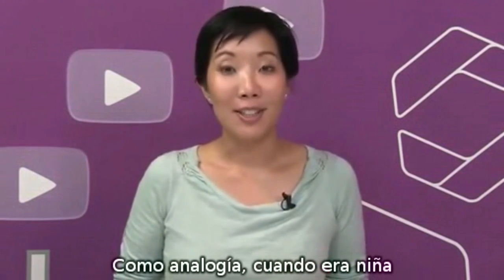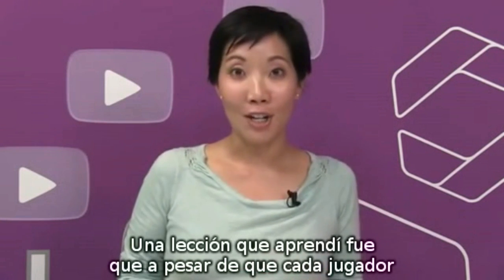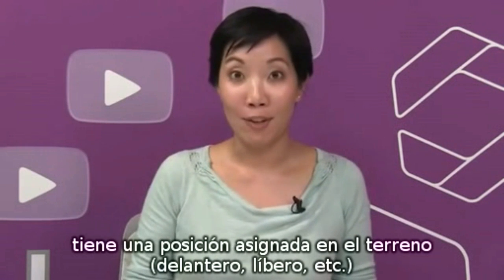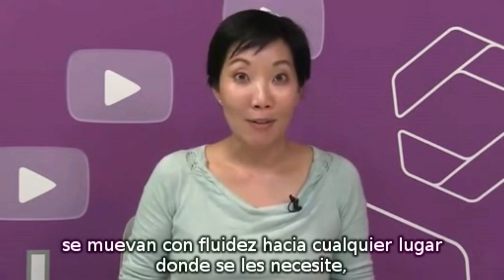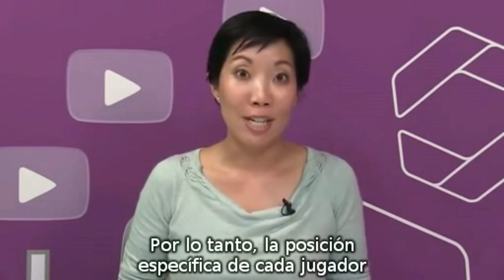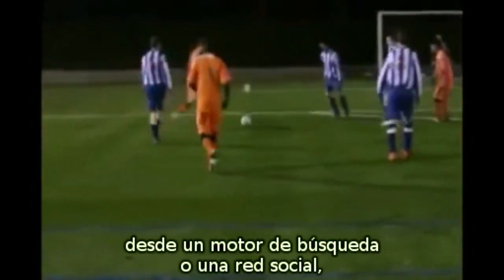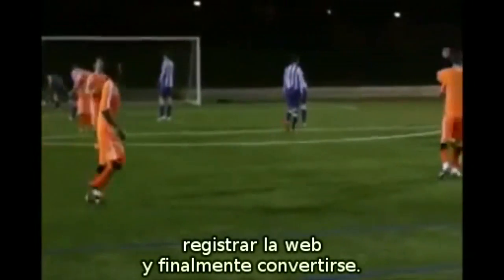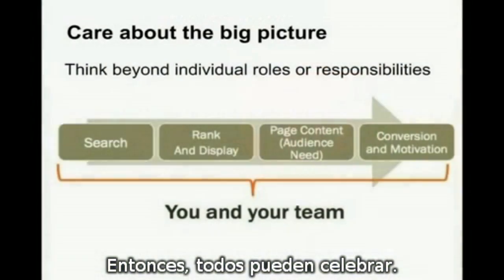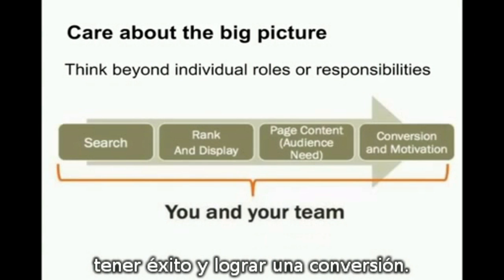As an analogy, throughout my childhood I played hours and hours of soccer — or for viewers outside the United States, football. A good lesson of soccer is that even though you have an assigned position on the field — striker, sweeper, etc. — you and your teammates expect every player will move fluidly wherever and whenever they're needed. So the specific role or position of each player never limits their responsibilities to the team. To illustrate this point in your online strategy, let's take a look at teamwork. Your customer may come to your site from a search engine or social media site, follow a link to a new page, then to the homepage, click around, and then convert. Essentially, company strategy is most effective when everyone prioritizes the big picture — scoring and making a conversion.